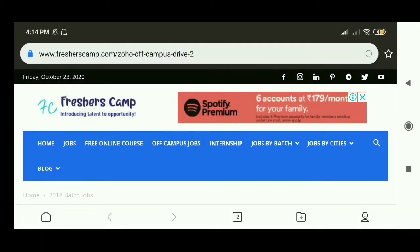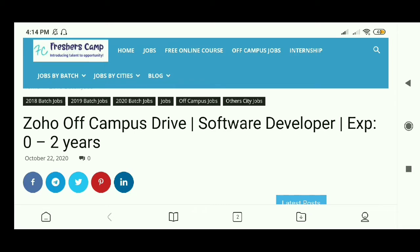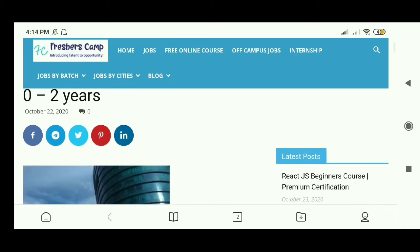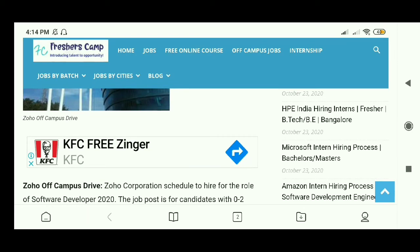Now I will share my screen from my laptop to show you guys how to apply for this job. All eligible and interested candidates can apply. We have come to the Zoho Off Campus Drive 2020 page — just scroll down to find the details about this company and the job requirements.